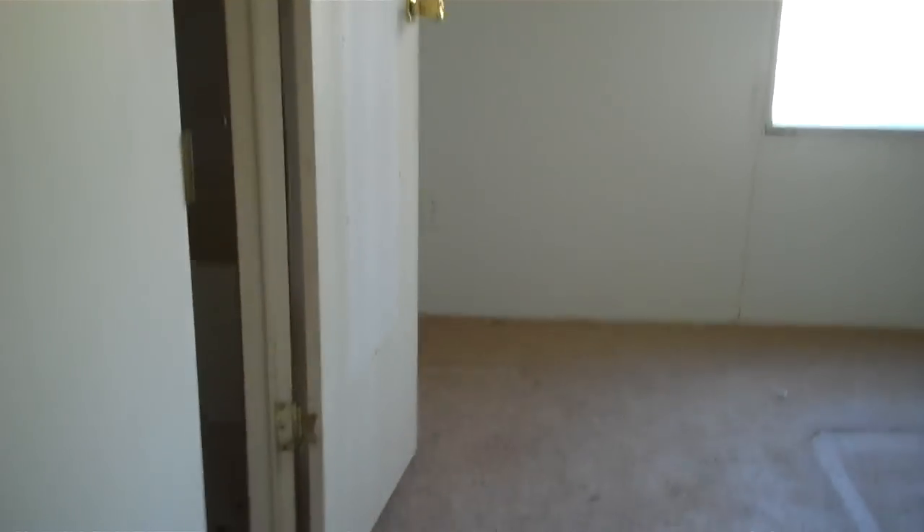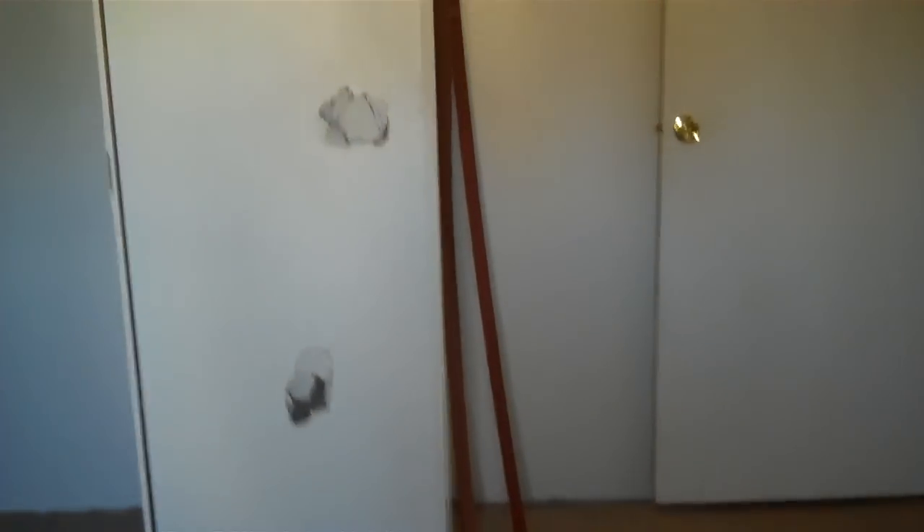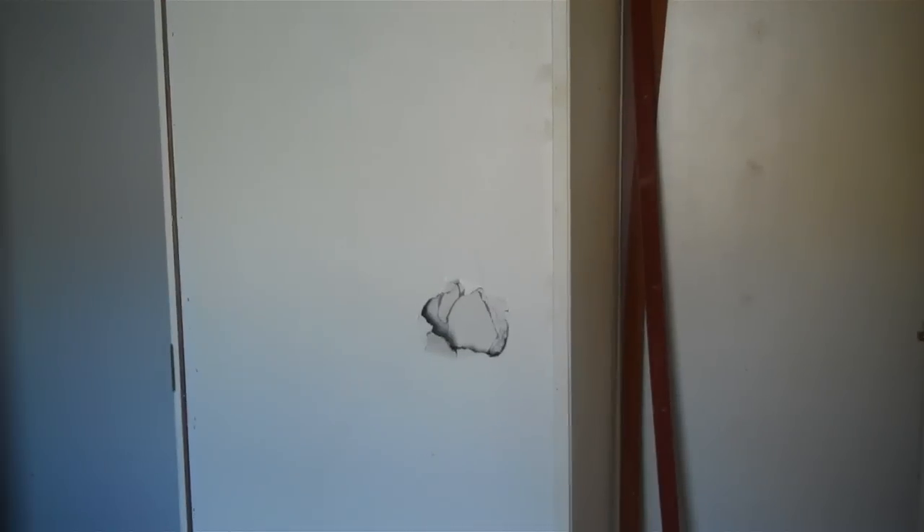Master bedroom. There is minor sheetrock damage, definitely negotiable. New wallboard in the master bedroom should fix that with no problem. Master bath.